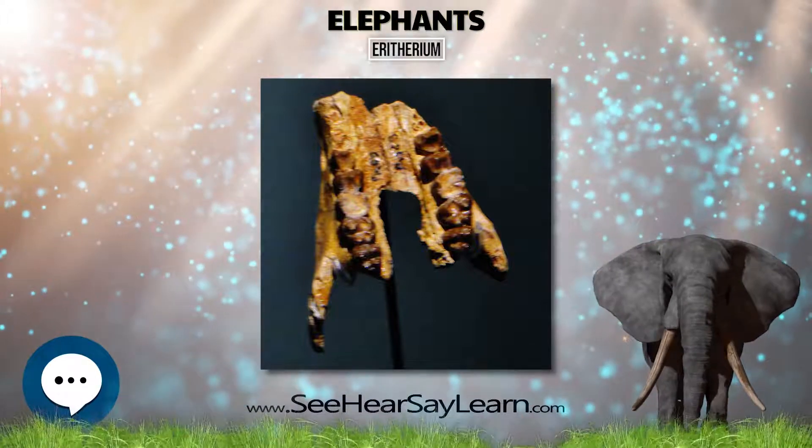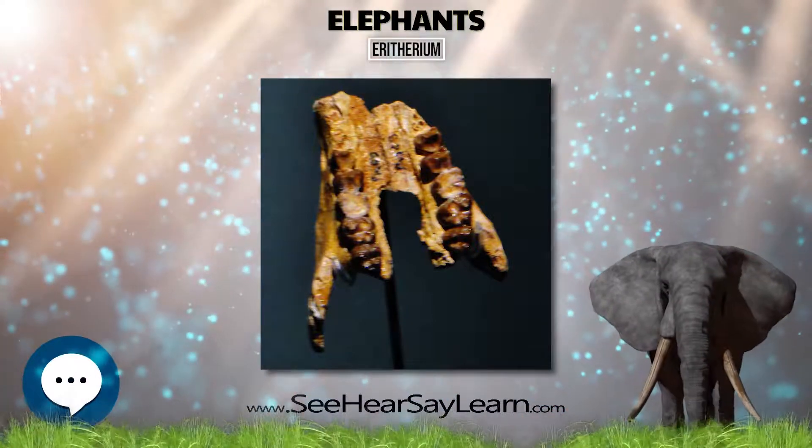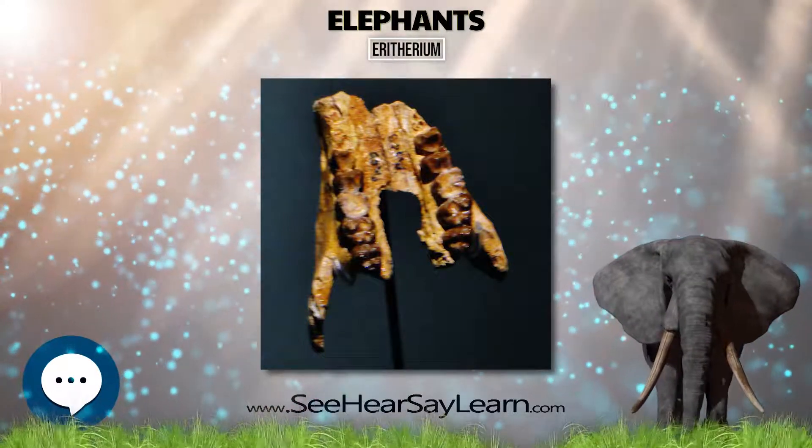Cladistic analyses suggest that the closest relatives of the proboscidean lineage are the manatees and Desmostylia. Together with Embrithopoda and the hyraxes, they form the group Penungulata.